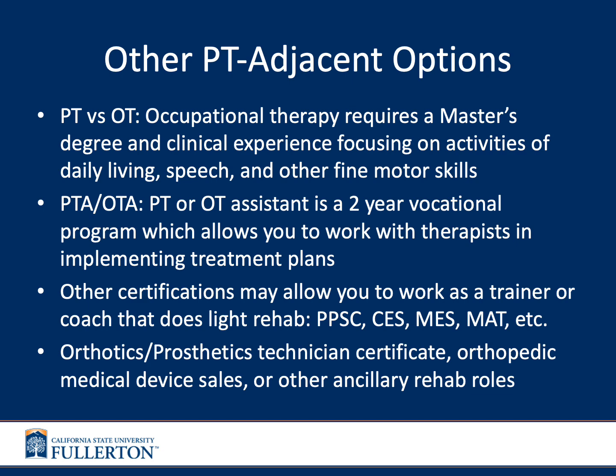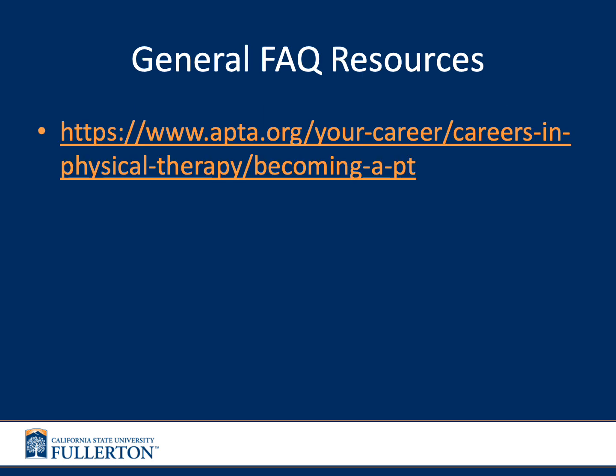You can also become a physical therapy or occupational therapy assistant — a two-year vocational program that allows you to work with therapists implementing treatment plans, getting hands-on patient experience. Other certifications may allow you to work as a trainer or coach doing light rehab, such as the Pain-Free Performance Specialist Certification (PPSC), the Corrective Exercise Specialist (CES), Medical Exercise Specialist (MES), or Muscle Activation Technique (MAT) therapist. Orthotics and prosthetics technician certificates and orthopedic medical device sales are additional options.